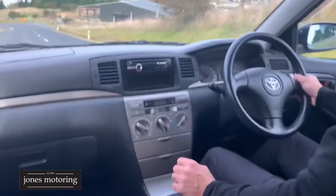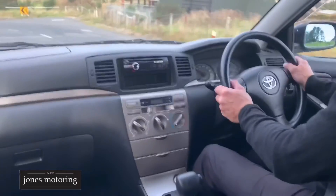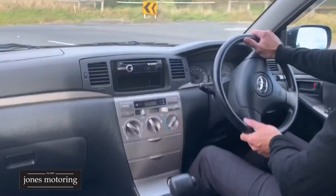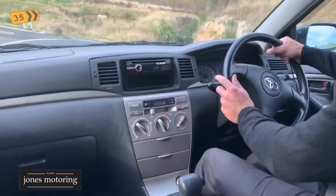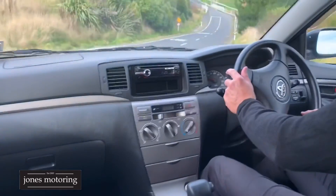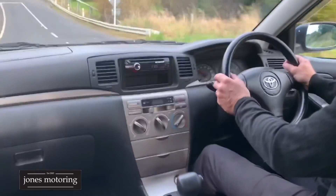Nice and clean out there — a good honest driving car if you don't mind the odd bump and bruise here and there, but ideal as a first car or a runabout car in and out of town. Thanks very much.